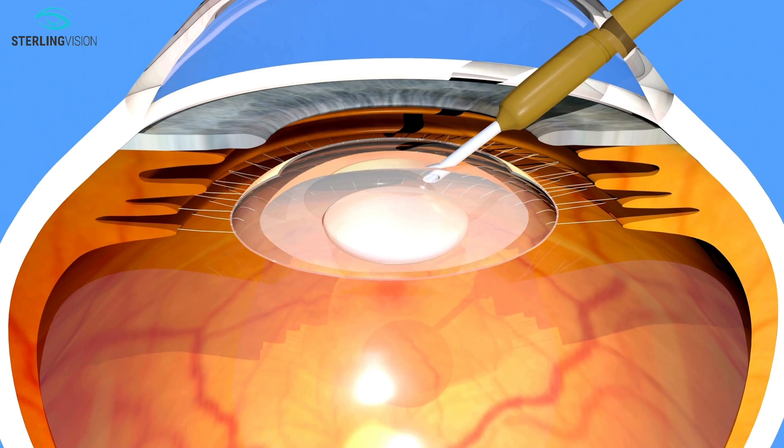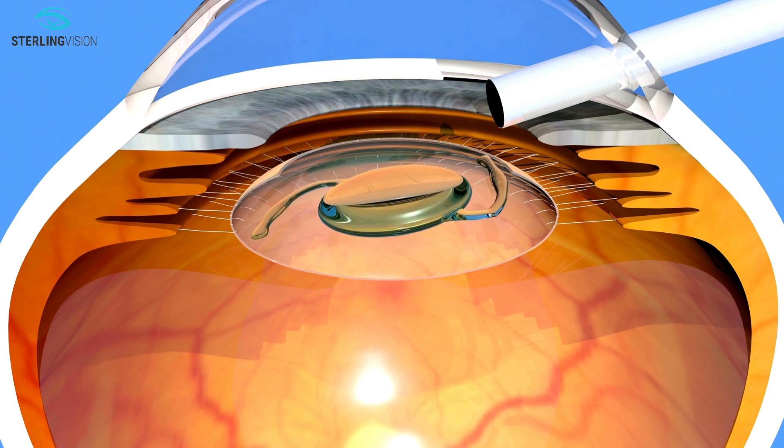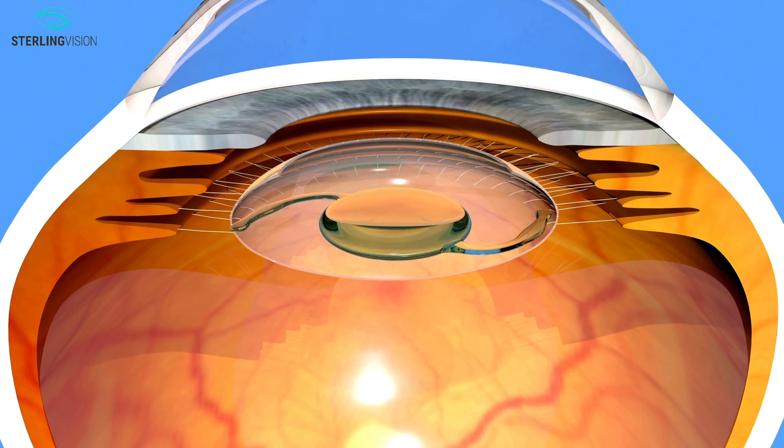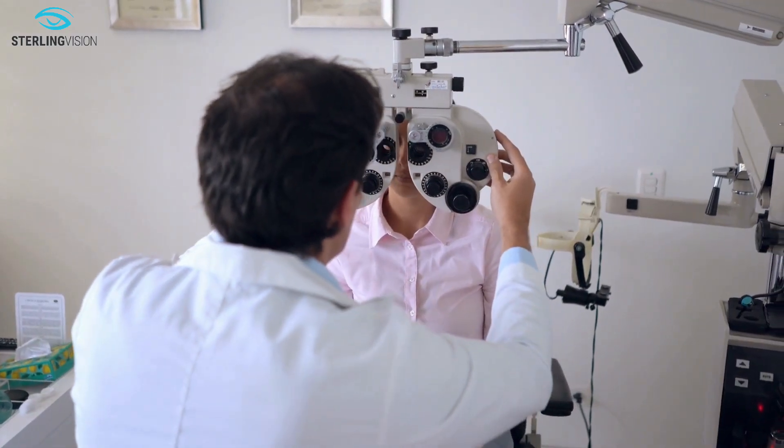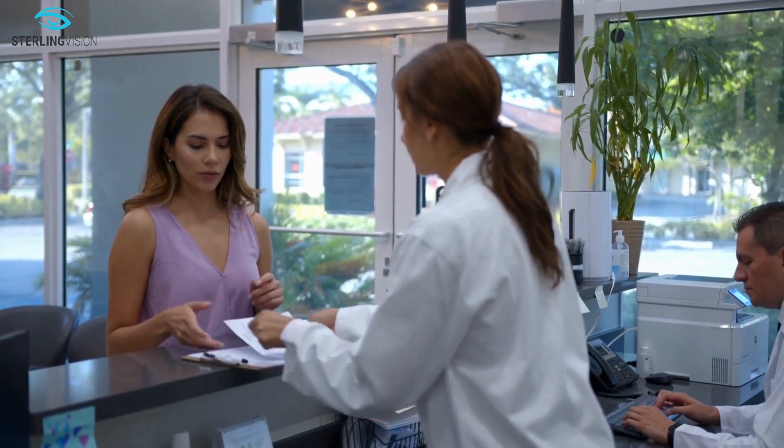These lenses are placed in the eye like other IOLs and then power-tuned after surgery in the clinic to optimize the focus. The light-adjusted lens corrects for astigmatism and presbyopia with a combination of extended depth of focus and blended vision.